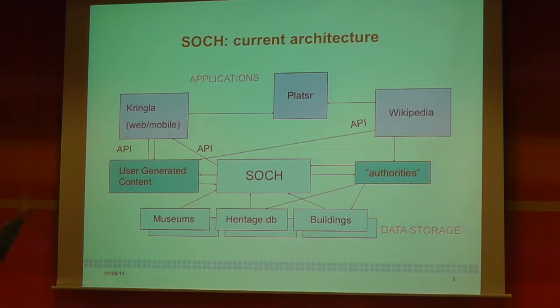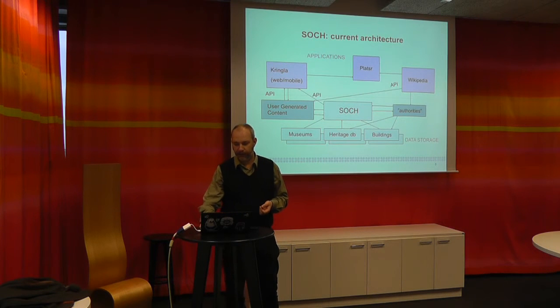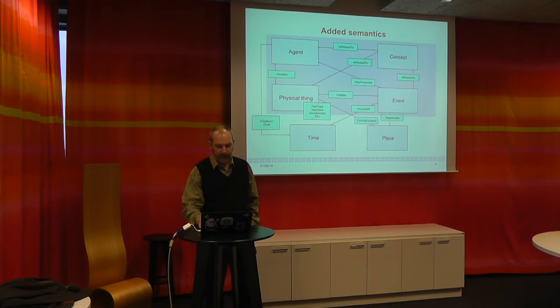We also have a product called Platser — a website with a database where ordinary people can tell what they think about a place, like 'this is my grandfather's house where he lived when he was young.' These are connected to Wikipedia and connected to SOCK via the application Kringla, which is an interface to view objects in SOCK. So this is what we can call an infrastructure in development, and it's becoming more and more clear that this is the right way of making use of cultural heritage information.